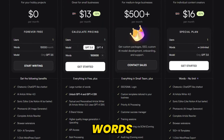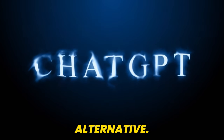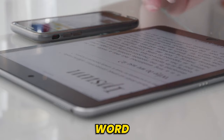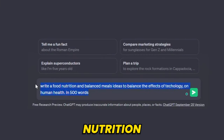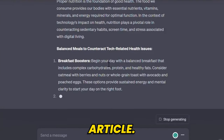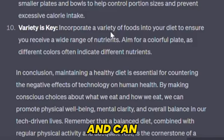WriteSonic allows 10,000 free words per month. If you want more, you can use ChatGPT as an alternative. Here I'm adding a prompt to write a 500-word article on the topic of meals and nutrition ideas to balance the effects of technology on human health. And there we have a very well-written article. In this way, you can publish your articles on different websites and boost your income.